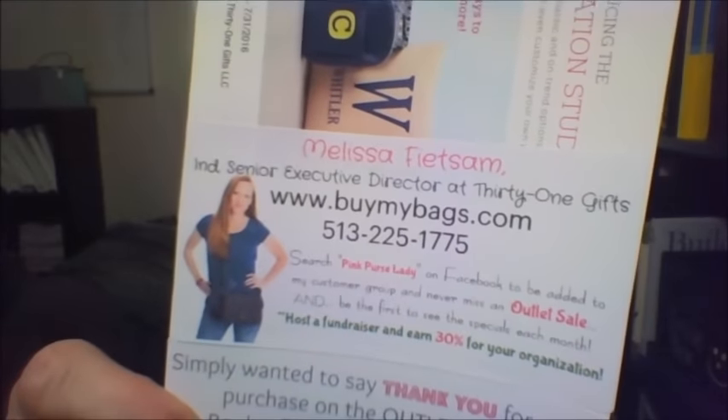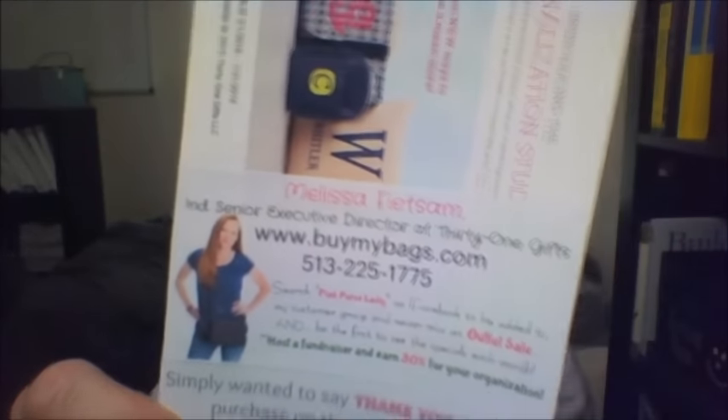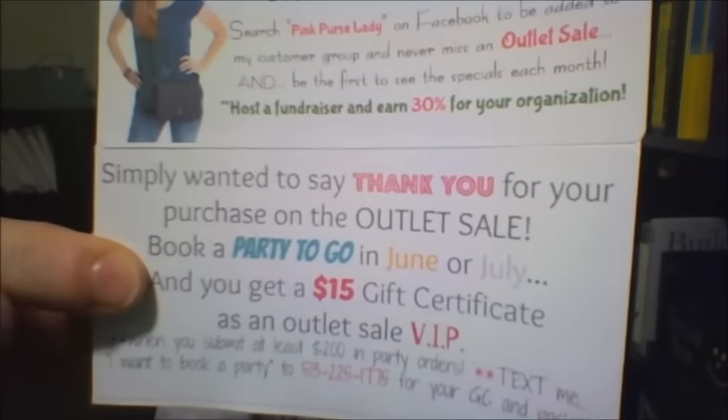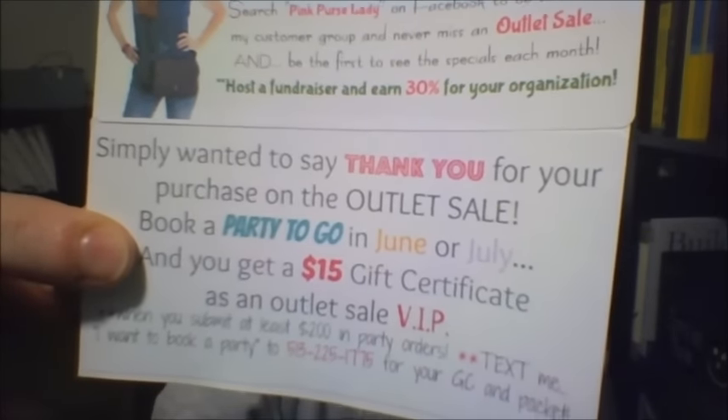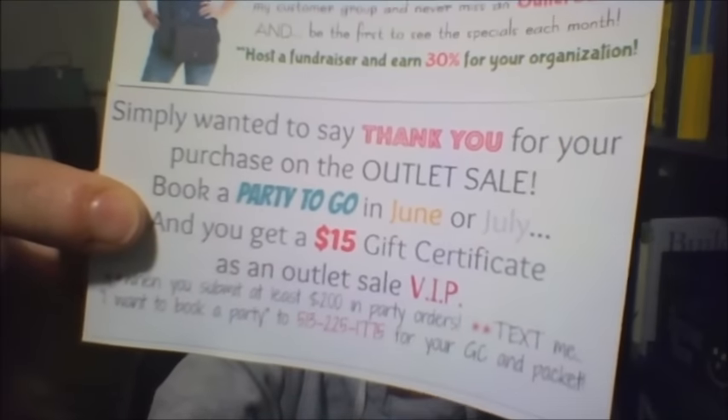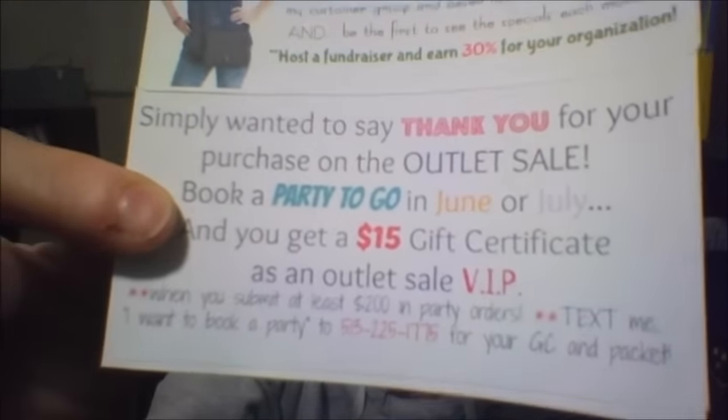So I took those, printed 20 of them out, and I took my mini catalogs upside down and put my business label on the back of the mini catalog. And then I put this — a note that simply says thank you for your purchase on the outlet sale. Book a party to go in June or July and you get a $15 gift certificate as an outlet sale VIP.